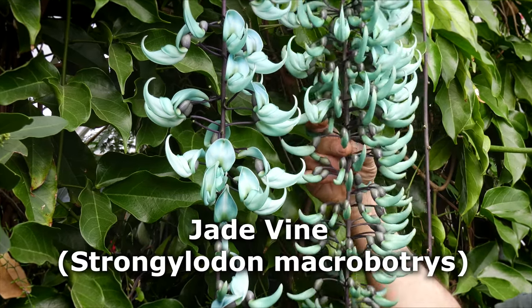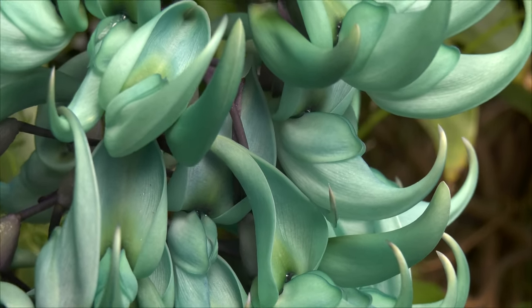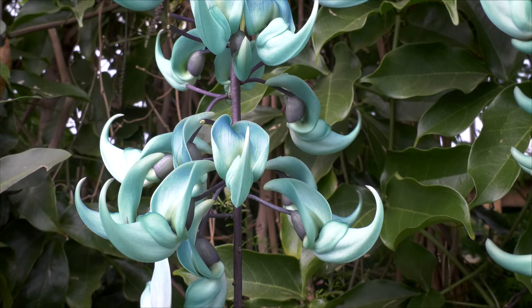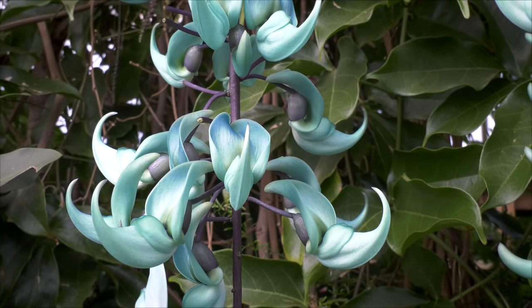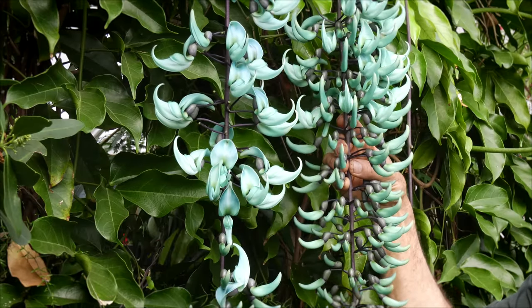This is a vigorous climber that's native to the Philippines and it has these amazing colored flowers. This is really a turquoise — a rare color that we find in nature — and you can see a long raceme of blooms that comes out of it. It always flowers for us in April.